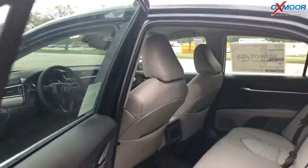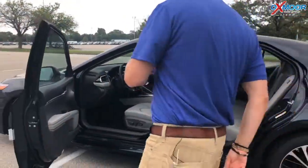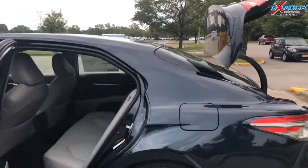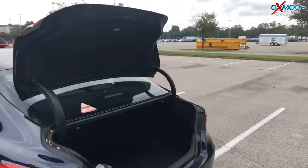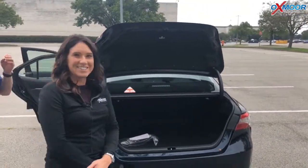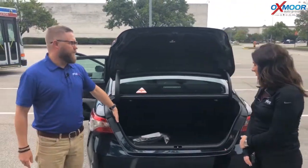I also want to show you back here if you look in the trunk — check this out. You pop the trunk and it just slides right open — very nice. A ton of space back here.